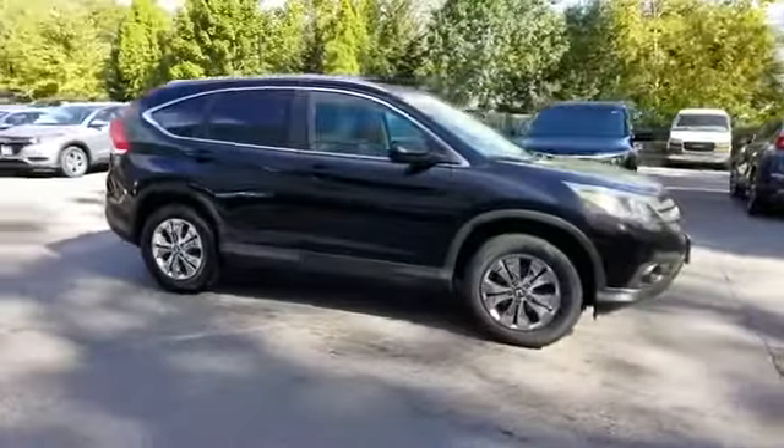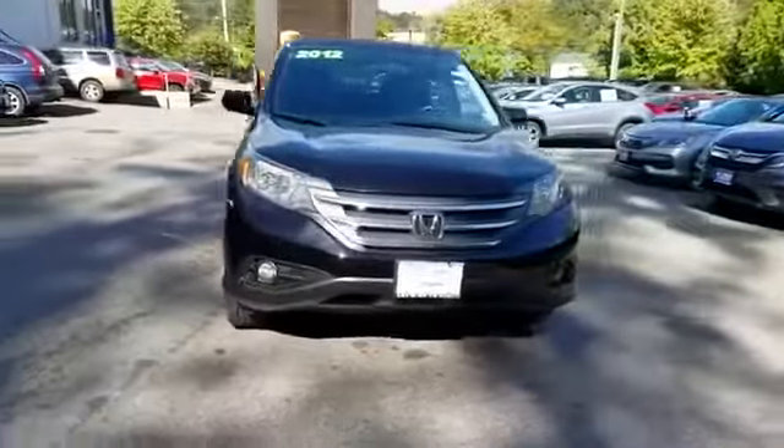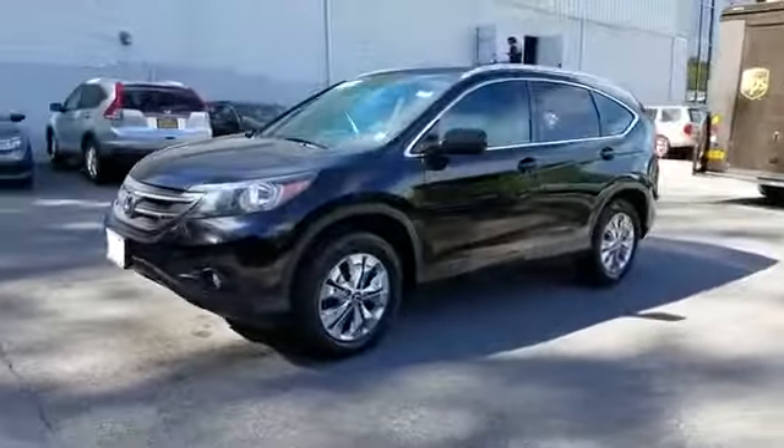2012 Honda CR-V. With less than 72,000 miles on the odometer, this SUV offers space as well as power and performance.